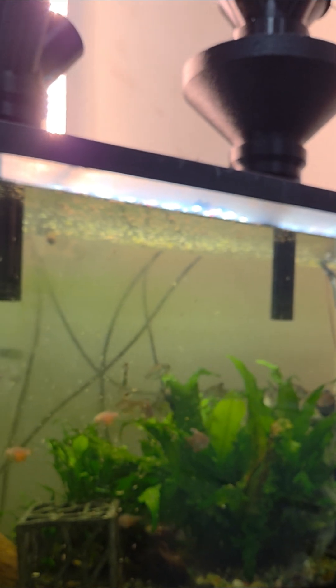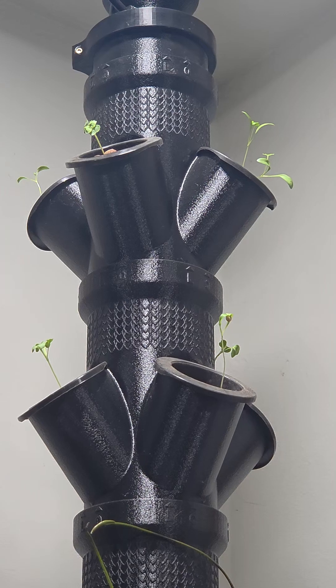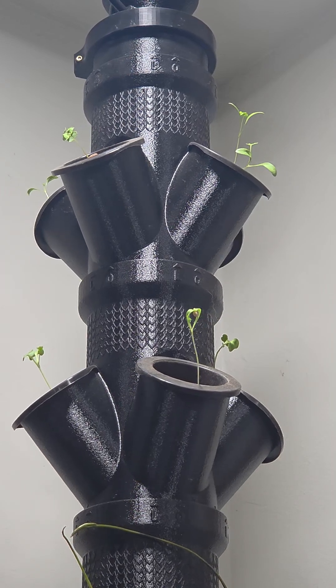If you've ever had live plants in an aquarium, this operates on the same principle — it's just above the water. Not interested in keeping fish? No problem. This same system can function without live fish by simply using hydroponic nutrients.